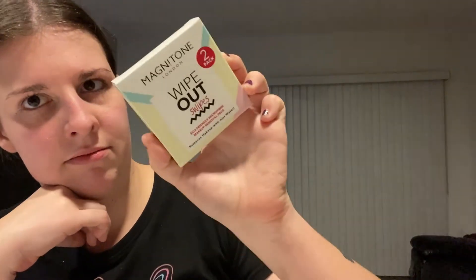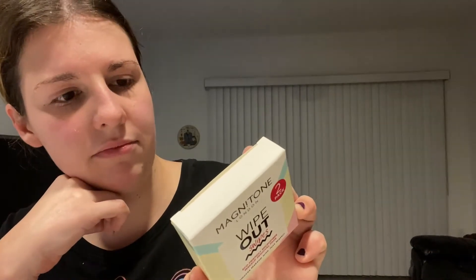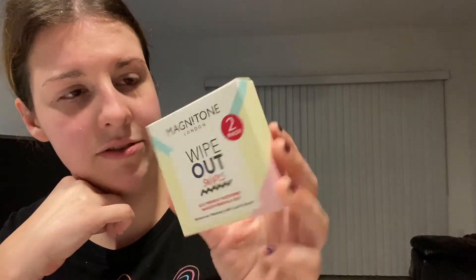We got the silica packet — don't need that. We got Wipeout Swipes. Just a cute little box. There's only two in here. It removes makeup with just water — eco-friendly microfiber makeup removal pads. I mean, I already have makeup wipes. I don't see myself actually using these.